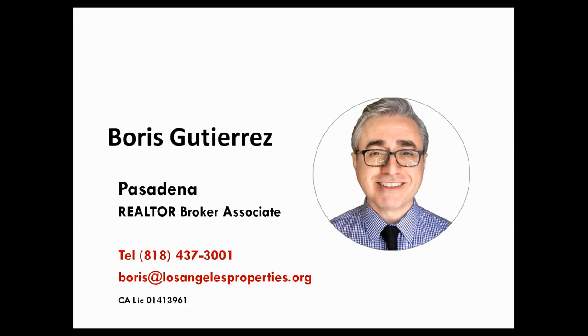If you have any questions related to Pasadena real estate matters, feel free to give me a call. My contact information is on the screen. Thank you for watching.